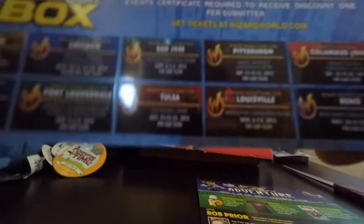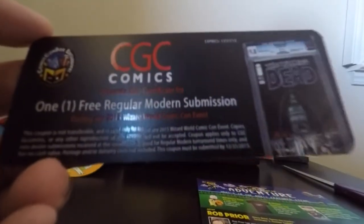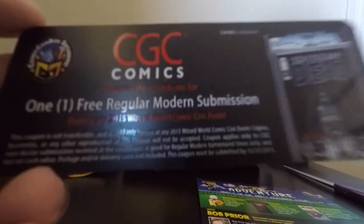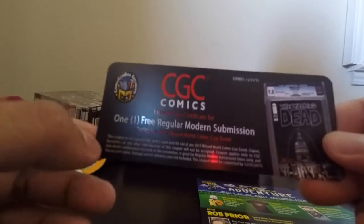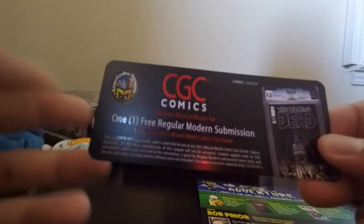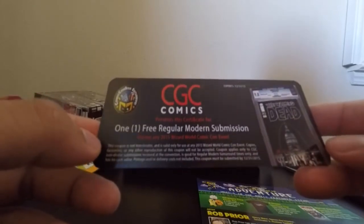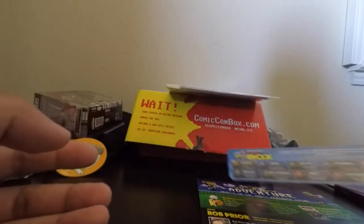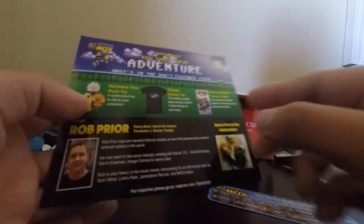When you go to those events, you could get your comic book graded. This gives you one free submission. If you have any comic books that you want to get CGC graded so the resale value is a little bit better, feel free to look up CGC Comics online and they'll definitely be able to help you out.